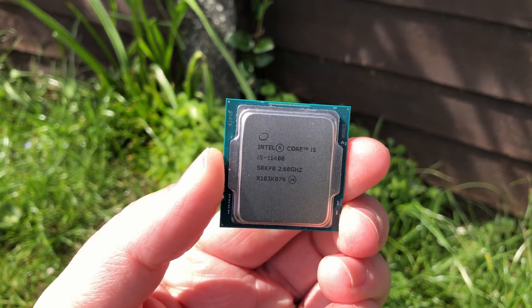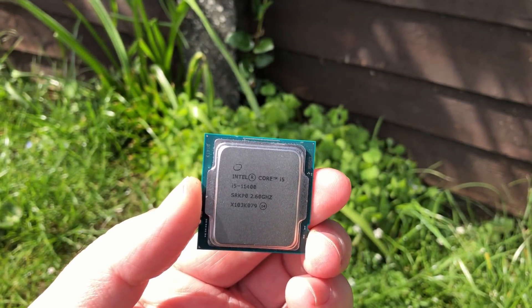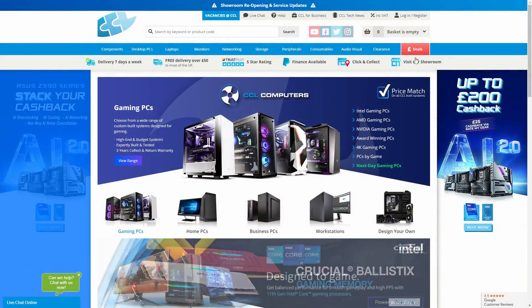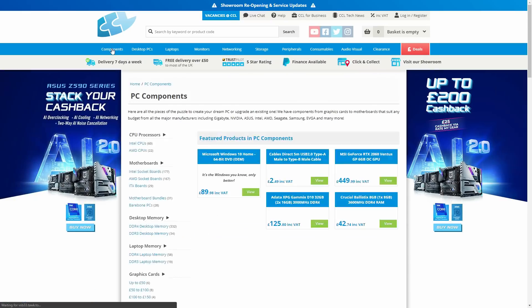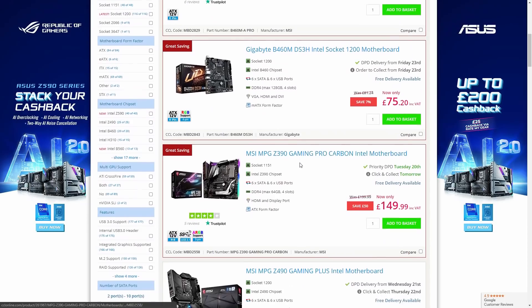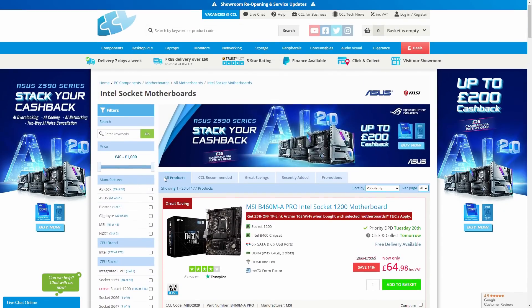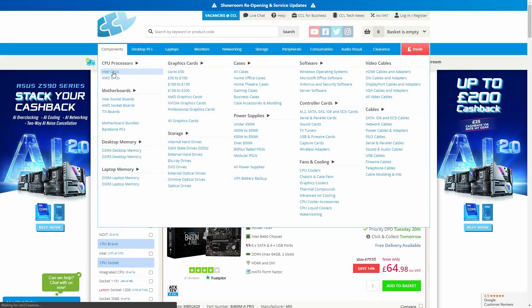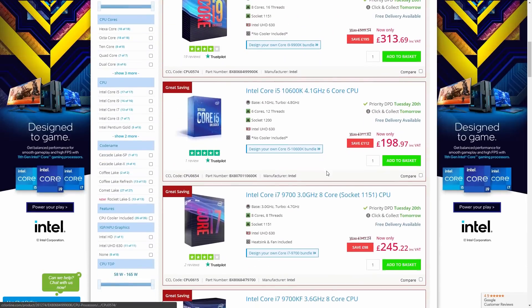Hello everyone and welcome to another video. This is the Intel i5-11400. I'd like to say a huge thank you to CCL for letting me borrow this one. CCL Online is always my go-to website for PC components — I've had the pleasure of working with them before, and for all of your PC component, laptop, monitor, and basically all of your computer-related needs, I'd highly recommend them.